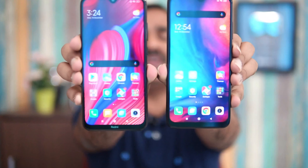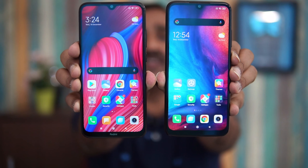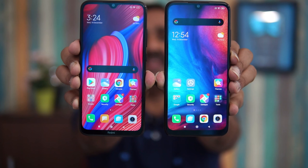Both phones are protected by Gorilla Glass on the front and back panel. Moving on to the display: both have a 6.3-inch Full HD+ IPS LCD panel. There's no major difference here — both do the job pretty well, and both are protected by Gorilla Glass 5.